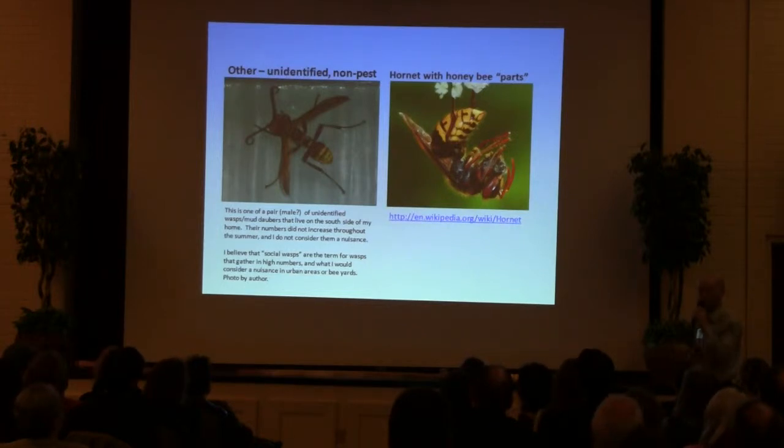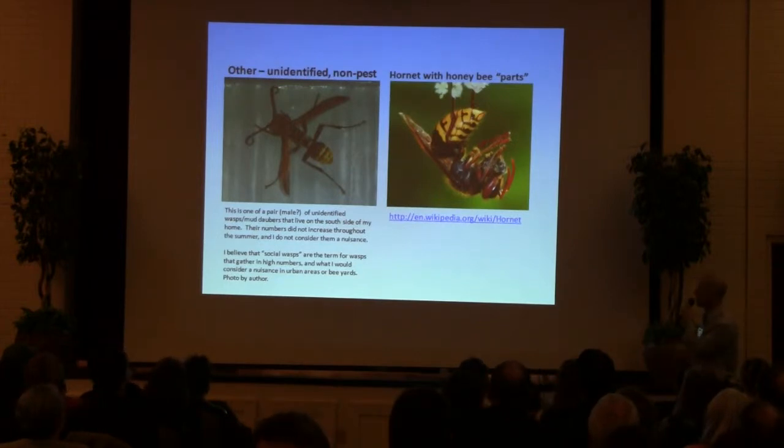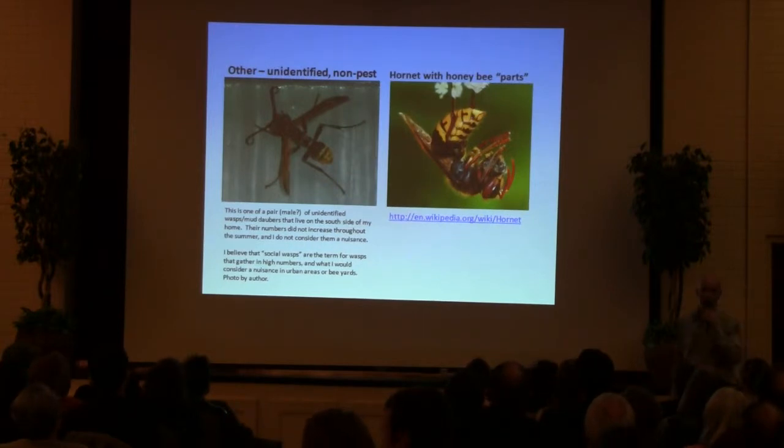This is more focused on nuisance wasps like Yellowjackets. On the right, this is listed as a hornet — I believe it's larger. I don't know much about hornets and I don't know if we have hornets around here.